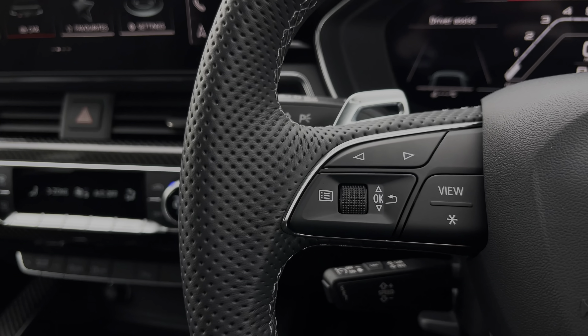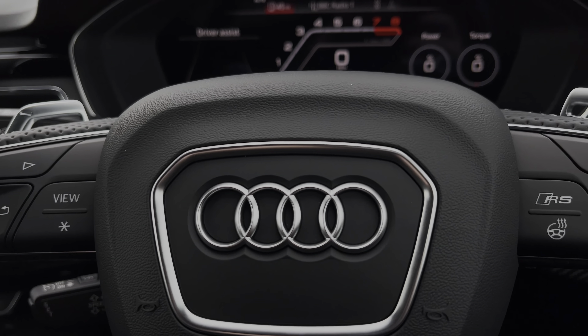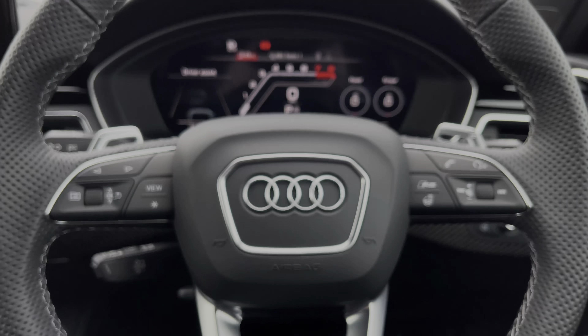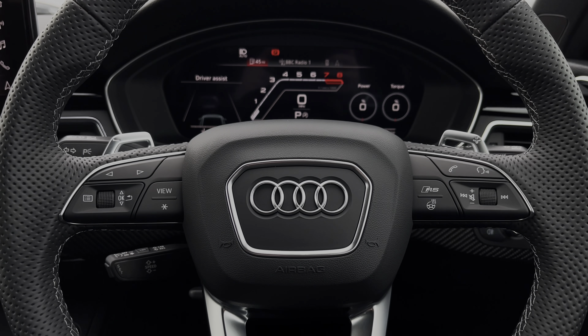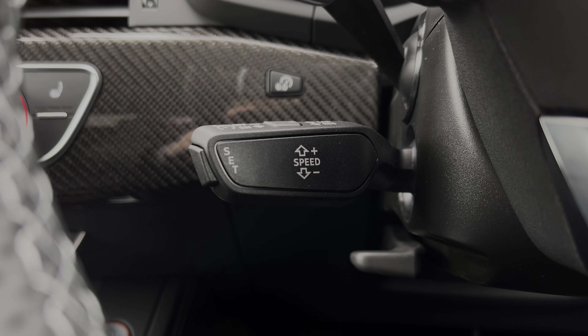The buttons located on the steering wheel keep many of the commonly used functions right at the driver's fingertips so you can keep your attention on the road ahead, and the steering wheel also features heating functionality. The cruise control stalk gives access to the cruise control system, which is perfect for those longer motorway journeys.